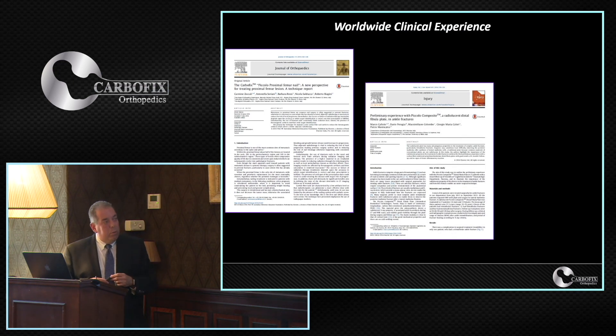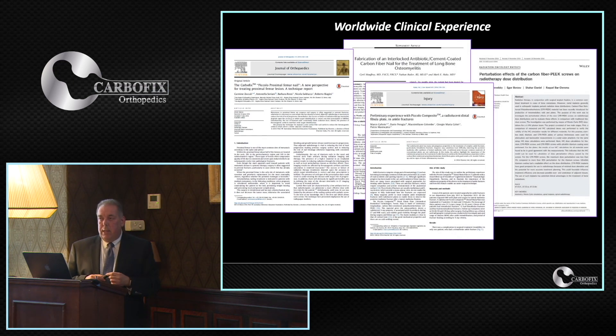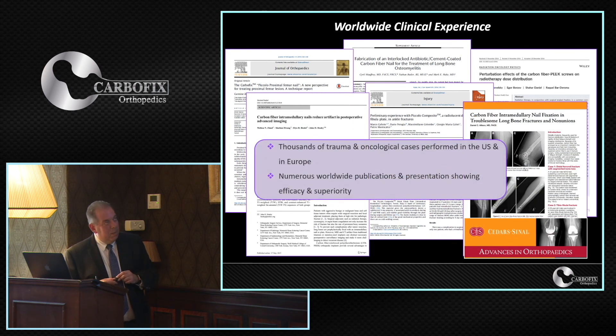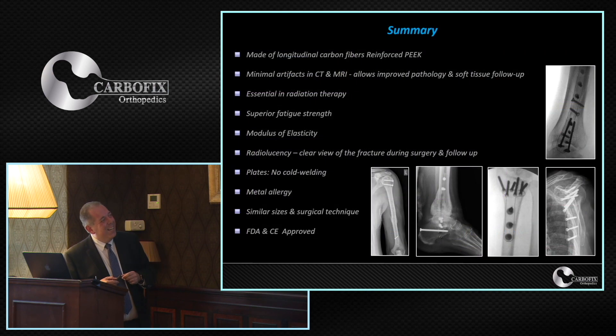We have vast clinical experience over the past eight years, having started in 2010, with numerous publications and thousands of cases. By the way, most cases have been performed in the US, and hopefully we are going to change that now also for Europe.